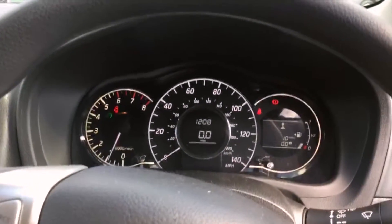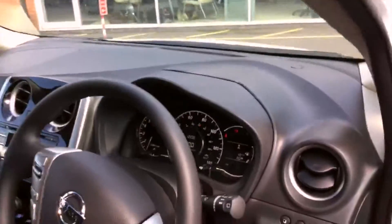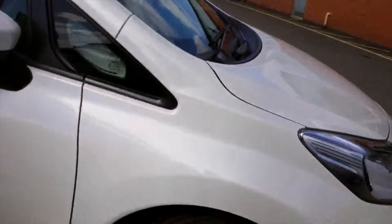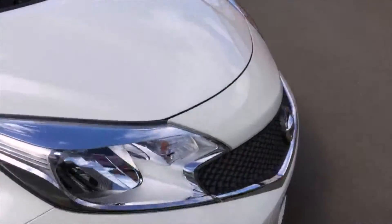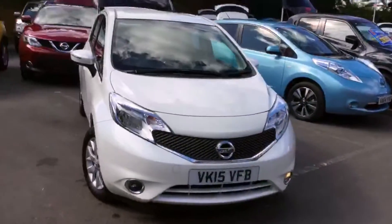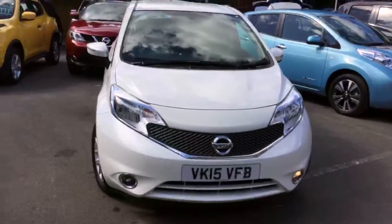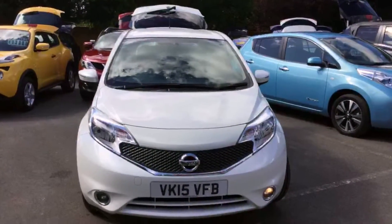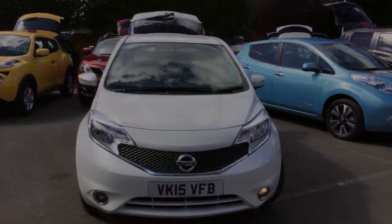This car has only done 10 miles, so brand spanking new — not a mark on it, fantastic condition all the way around. Central locking as well. Look at the final alloy wheel. So here we have it — this is the 2015 Nissan Note in the metallic white paint with the chrome trim, which makes it look really nice as well. If you have any other questions or queries, give us a call on 01905 748 282. My name's Alex, thanks very much for watching.